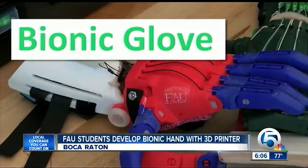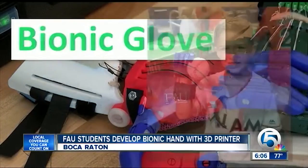Over the past eight months, they've launched their own foundation called the Bionic Glove Project, specifically to help children. 'It's so heartwarming. And when you build these, you know you're changing someone's life for the better.'